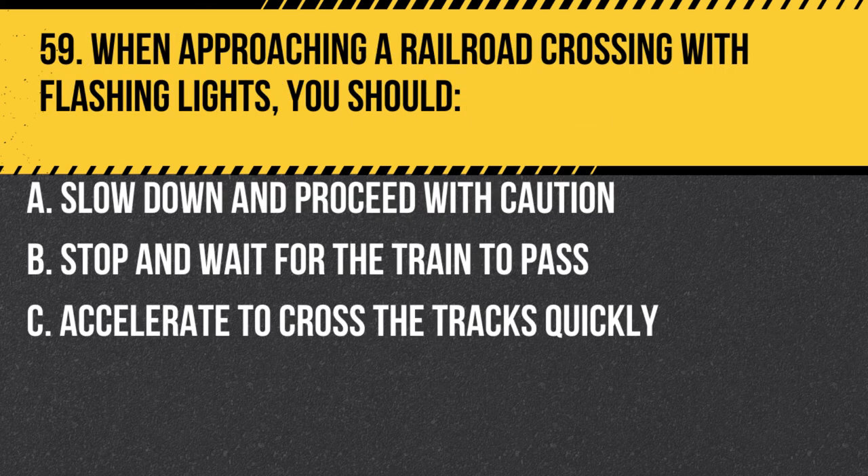Question 59. When approaching a railroad crossing with flashing lights, you should: A. Slow down and proceed with caution. B. Stop and wait for the train to pass. C. Accelerate to cross the tracks quickly. Answer: B. Stop and wait for the train to pass. When approaching a railroad crossing with flashing lights, you should stop and wait for the train to pass, as the flashing lights indicate a train is approaching.